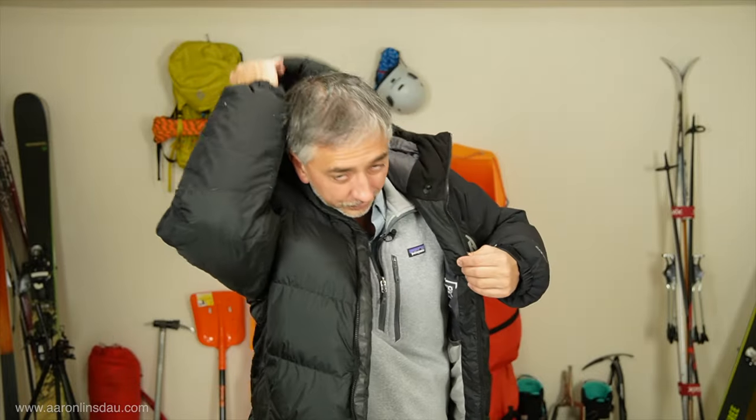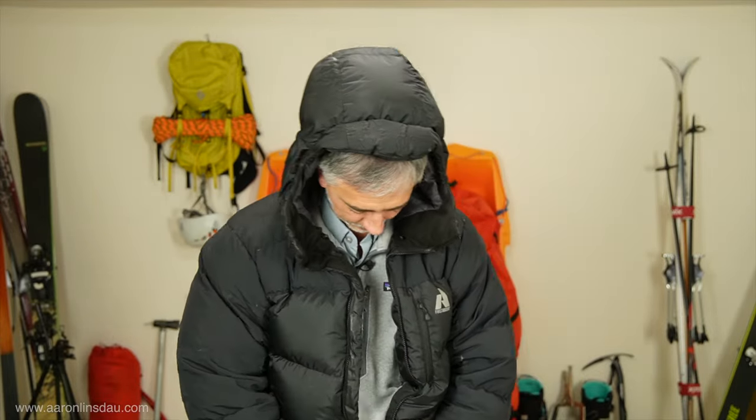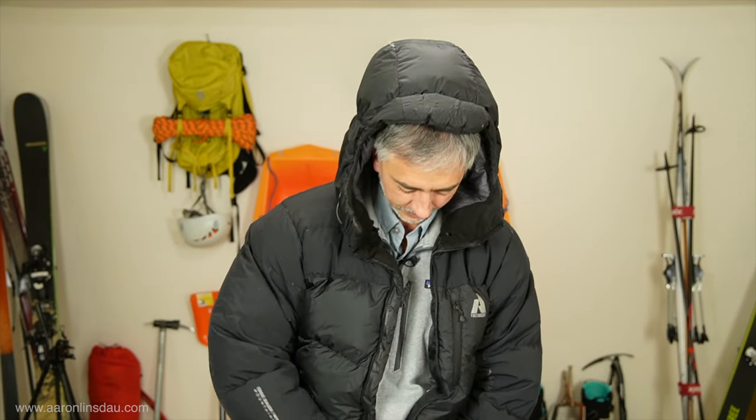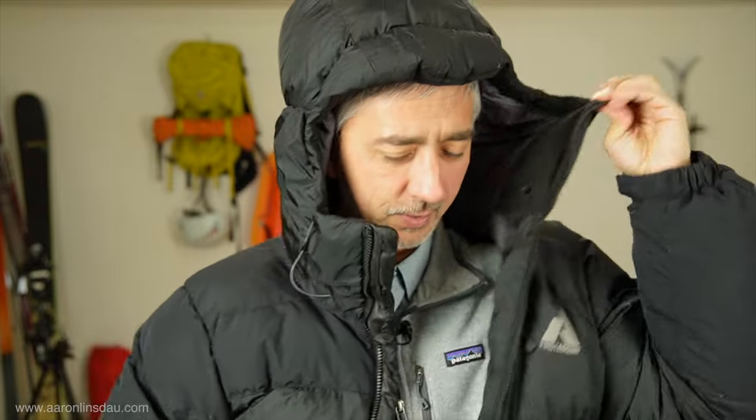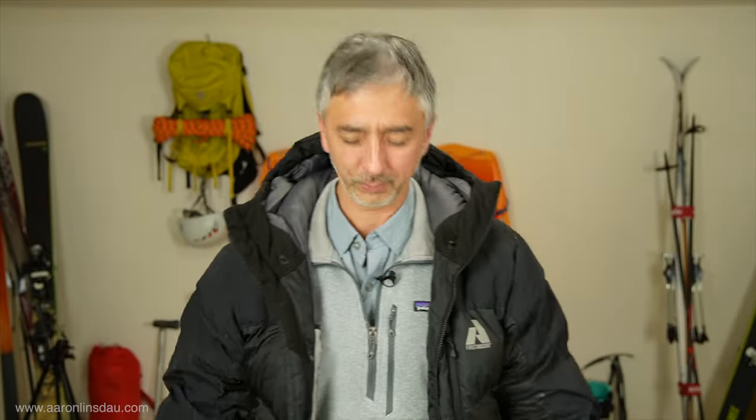You can see this Eddie Bauer Peak 15 jacket — let me zip this thing up. This thing is like the Michelin man jacket. I'll zip it up for a moment so you can see — I mean it's like wearing a sleeping bag. This is at least as thick as my Western Mountaineering Megalite bag, if not as dense as my Antelope bag.